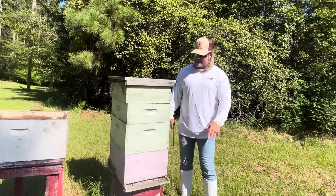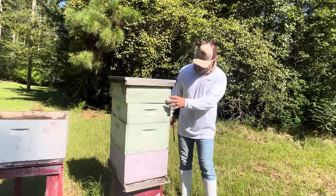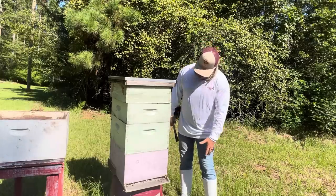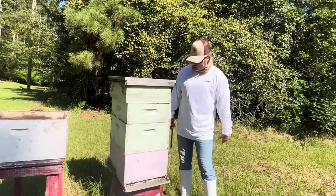I drove an hour and picked this up. They said they hadn't worked this in three years. So I'm thinking it's probably full of hive beetles. I'm probably going to take the two top boxes off and just leave the two bottom and let that hive get strong. So y'all come along with me.